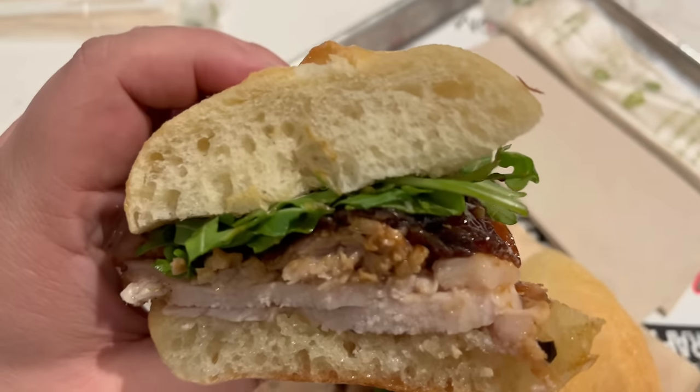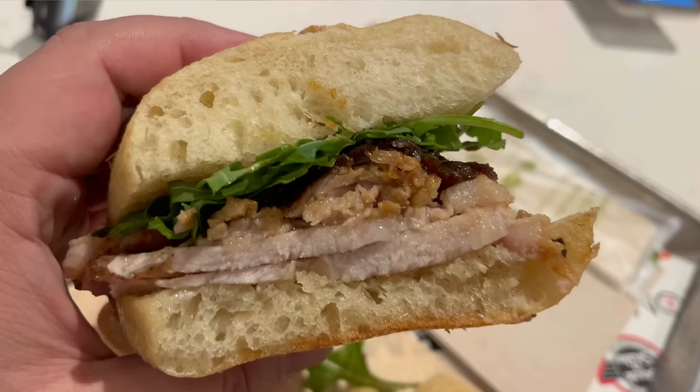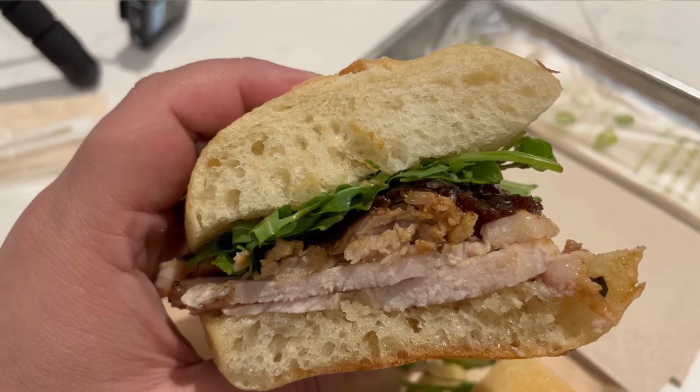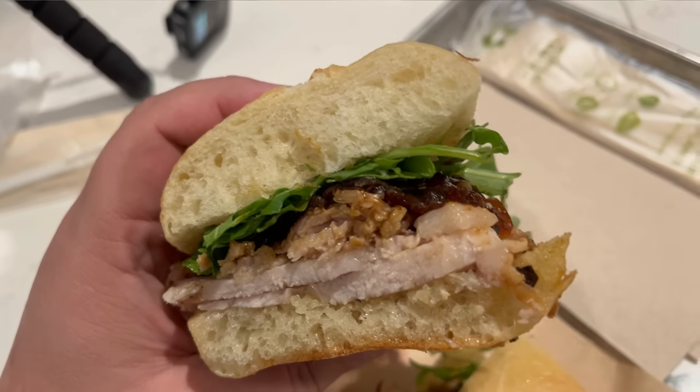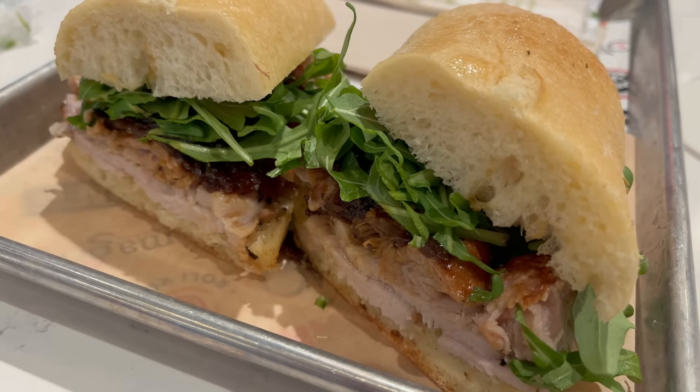Wow, that sandwich is pretty tasty. The ciabatta bread has had a nice amount of time developed, giving it those airy pockets, but it still has a great chew to it. The pork is so incredibly tender and fatty. In general, the sandwich is very rich. And then you have this onion marmalade giving you a hint of sweetness with those caramelized onions. You get a nice peppery hint from the arugula in here. Altogether, this actually makes for a very delicious sandwich.